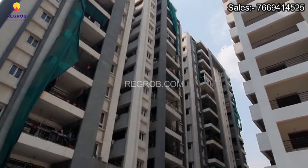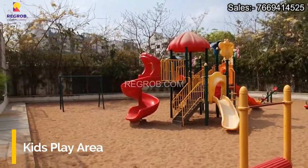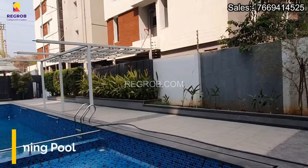Now let's have a look at a few amenities provided. This is the kids' play area and here's a big swimming pool.